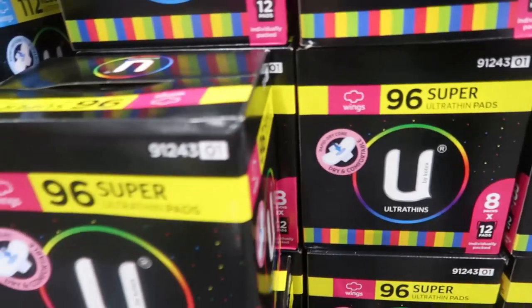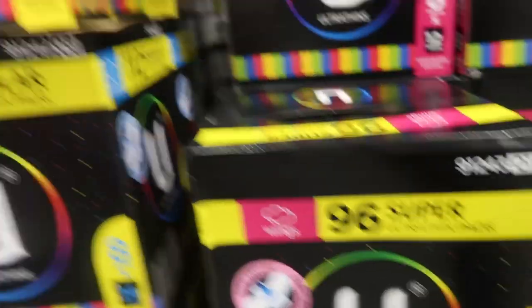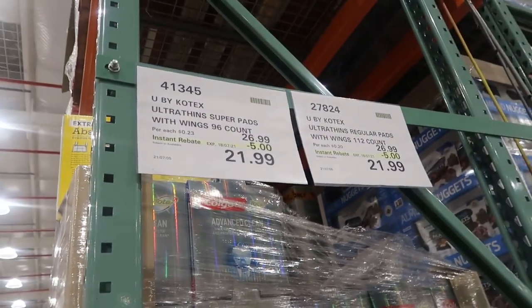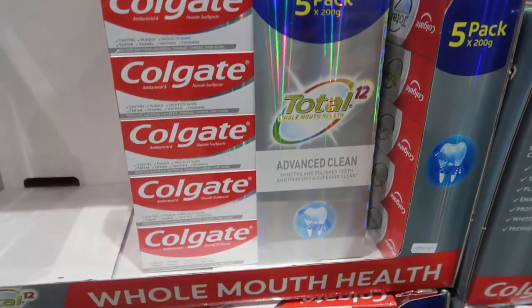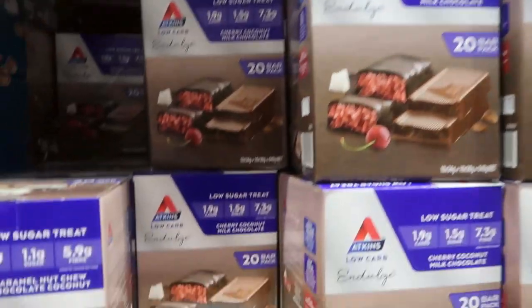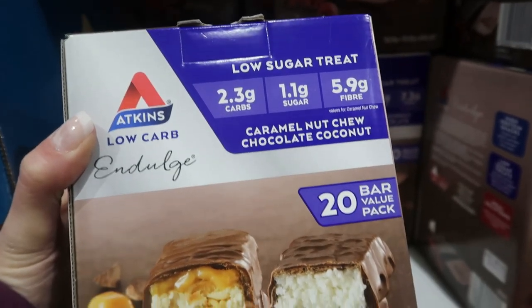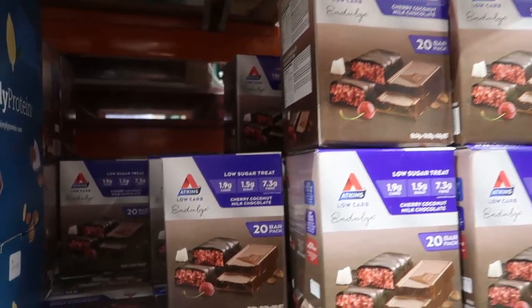Some ultra thin pads — 96 of them super, and 112 regular ultra thin pads, $21.99 for either, a saving of $5. Band-aids — an essential purchase, saving $4, $10.99. Five toothpastes, Colgate, $1.50 off. Now I had actually gone to get these — this was the whole reason I went. $23.99 is a massive saving and there was only one box of the flavor I wanted left. I managed to get two because I dug right to the back and found another one. This is a huge saving on Atkins bars and they're my favorite.